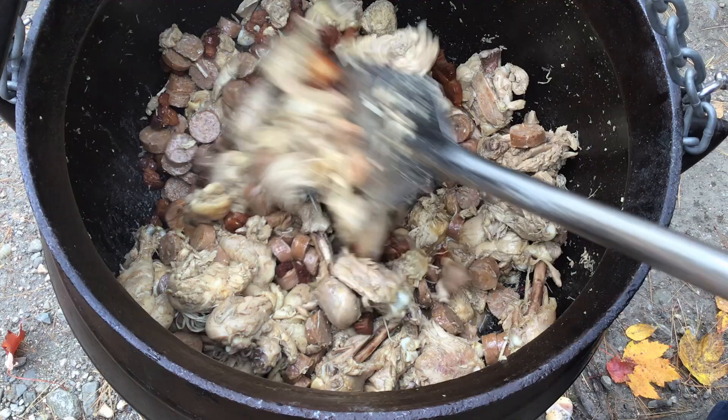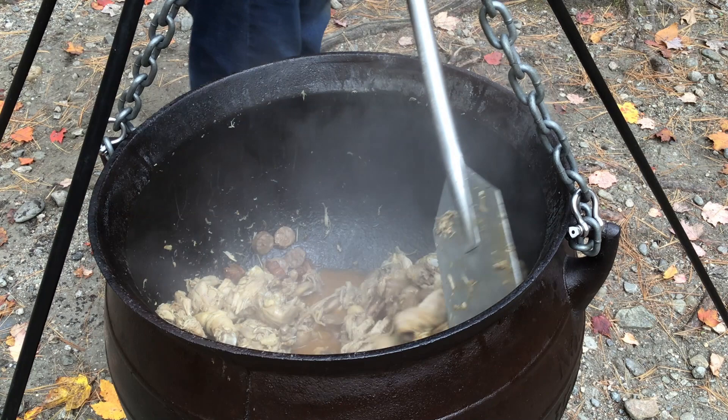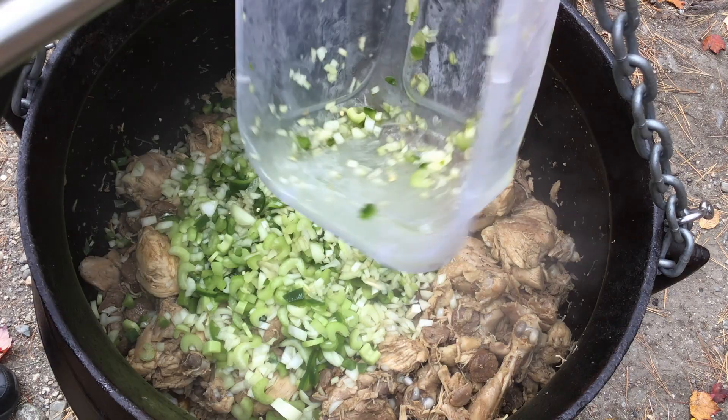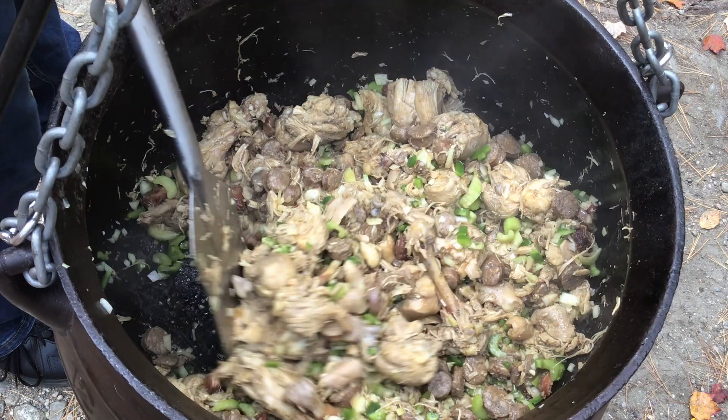Now it's time to start adding the rest of our ingredients, and that means the Cajun holy trinity: green peppers, celery, and onion. We cover it for a few minutes to help cook the vegetables until they're soft. Then it's time to add our spices — and lots of them.